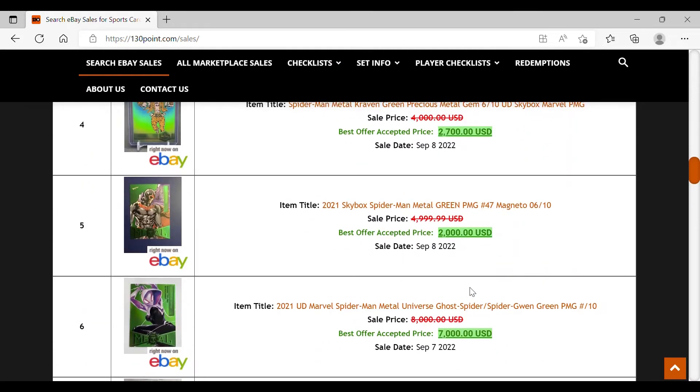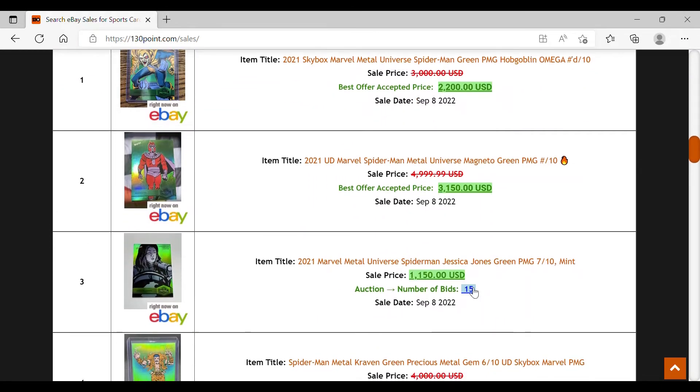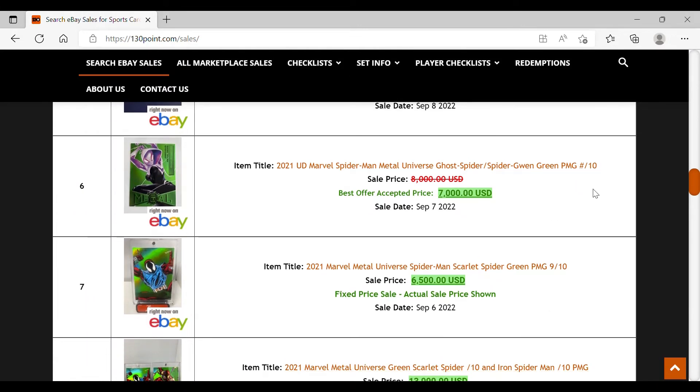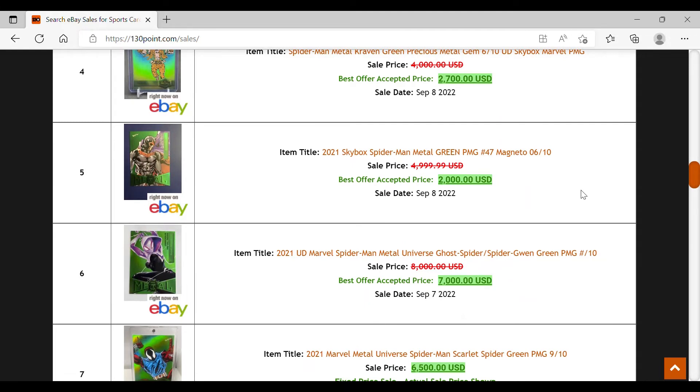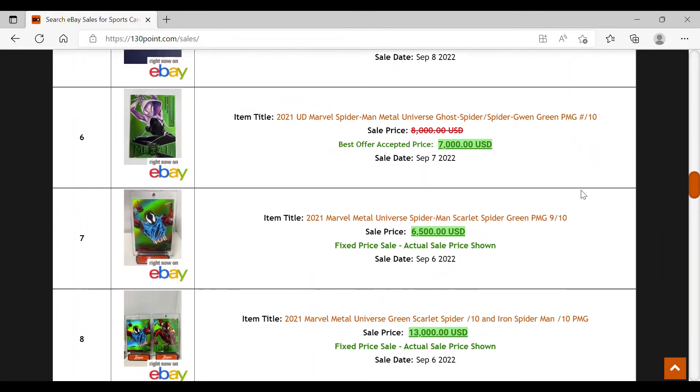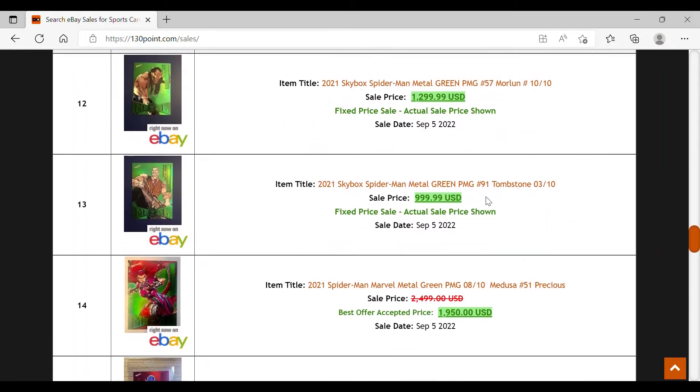If you're character collecting, you may want to lock in a PMG green because you might not see another copy for a while. I understand paying big dollars — say $7,000 for a Ghost Spider or Spider-Gwen out of ten. But comparing back to X-Men Metal, there was a big buying spree of PMG greens where collectors were paying roughly $1,000 each trying to build a 200-card set — and we're seeing similar patterns here.